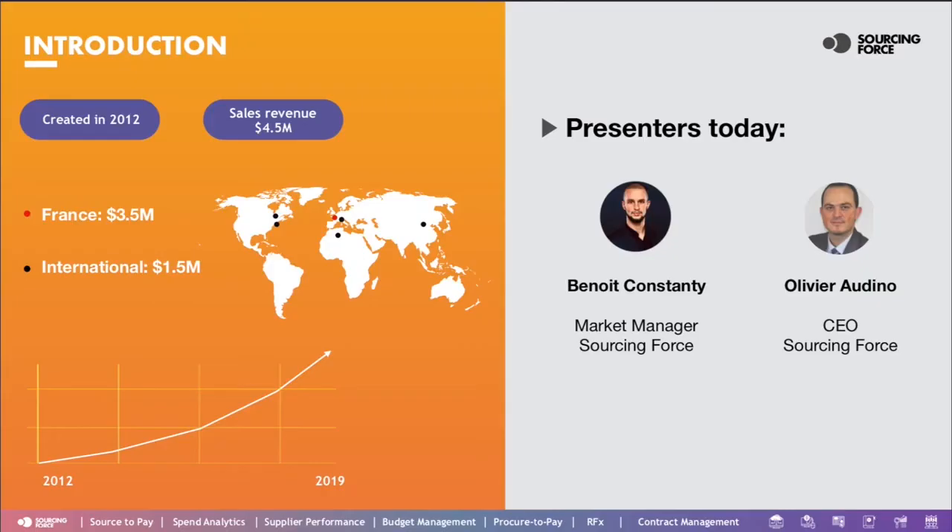A little bit of my background here. I'm Benoit, I'm in charge of the North American market at Sourcing Force. I've worked in the IT industry for nearly 10 years now, and what I do in a nutshell is help organizations build and develop scalable procurement digitization using e-procurement tools. If that sounds like gibberish to you, don't worry — we're going to come back to it in a bit and it should get clearer after this webinar.